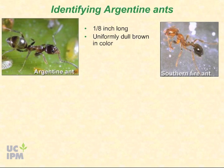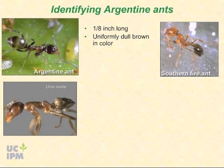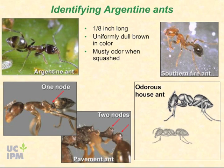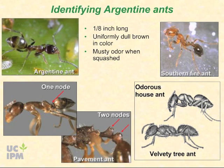If you look at Argentine ants under a microscope, you will see just one node at the front of their abdomen — many other common ants have two nodes. If you squash them, there may be a musty odor, but not a strong odor like the odorous house ant or velvety tree ant. Unlike some other ant species, Argentine ants cannot sting and rarely bite.